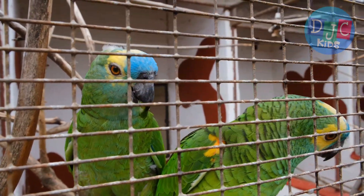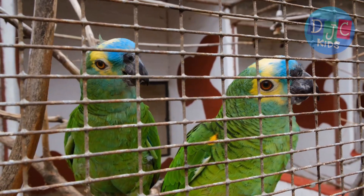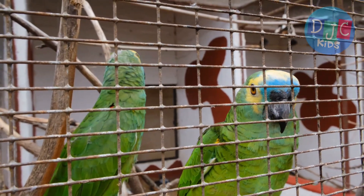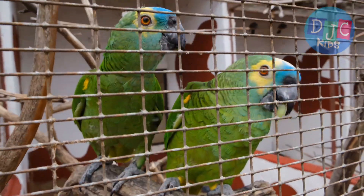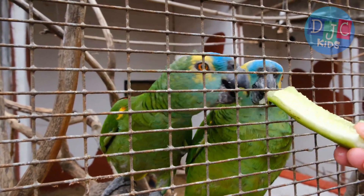But did you know that some parrots are endangered? Their rainforest homes are being cut down, which means some parrot species don't have safe places to live. It's important that we take care of their habitats so parrots can continue to thrive in the wild.